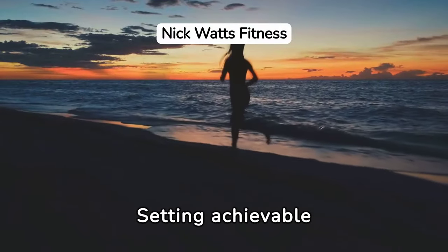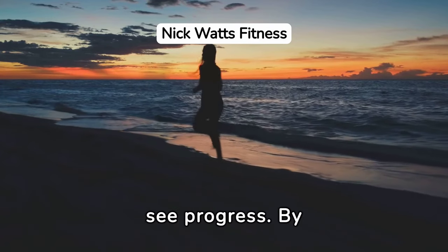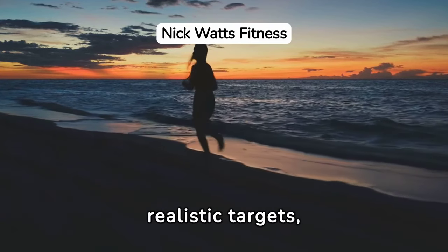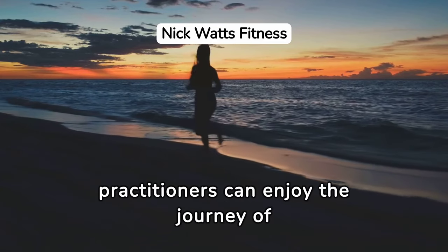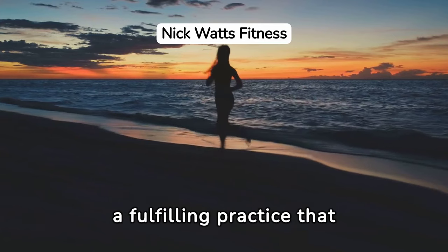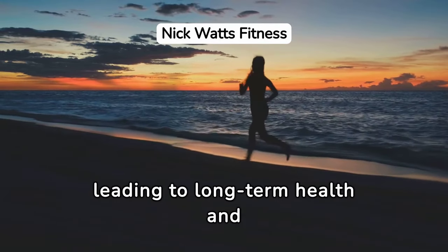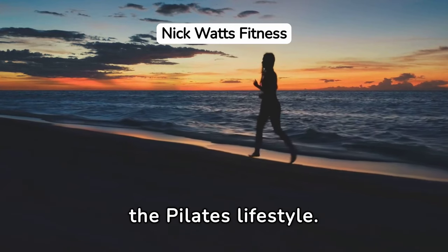Setting achievable Pilates goals is crucial for beginners to feel motivated and see progress. By focusing on small, realistic targets, practitioners can enjoy the journey of Pilates without feeling overwhelmed. This approach ensures a fulfilling practice that encourages consistency, leading to long-term health and wellness benefits as part of the Pilates lifestyle.